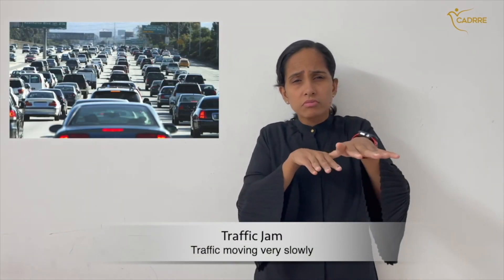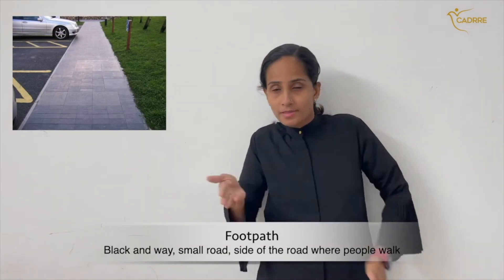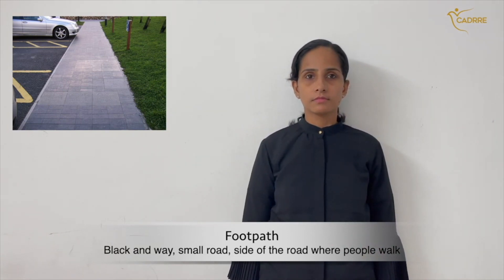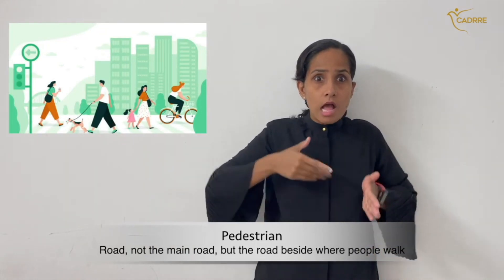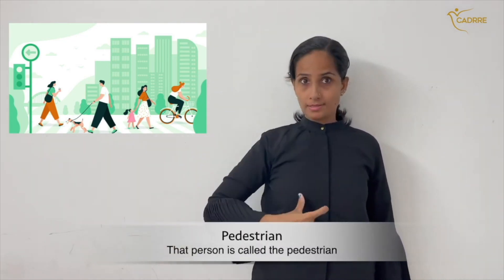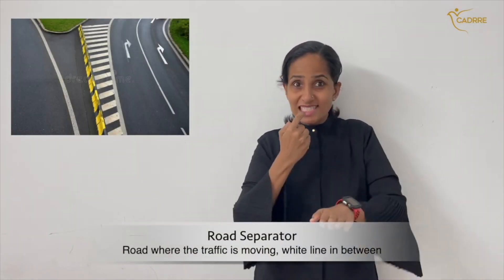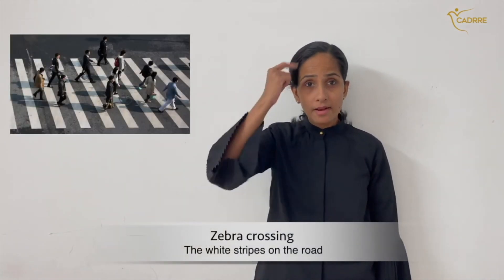Accident, traffic jam, footpath, pedestrian, road separator, zebra crossing.